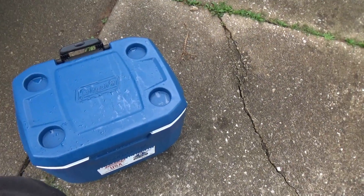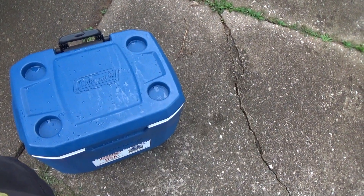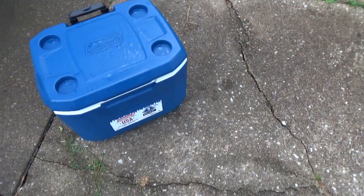Once you put the ice in there — first you put the pop in first, in the water, then you pour the ice inside. That thing can hold up two bags of ice.